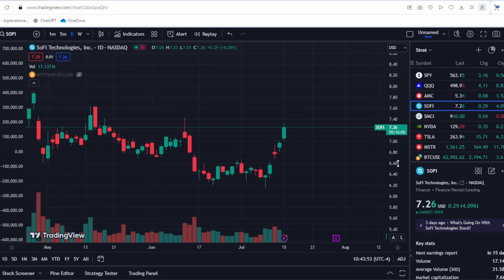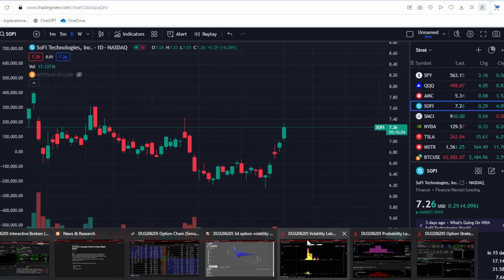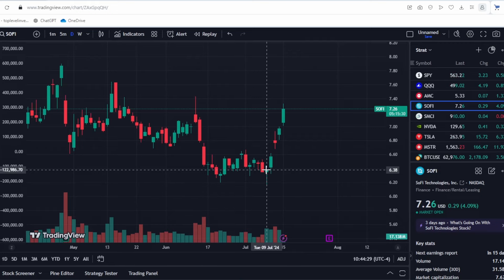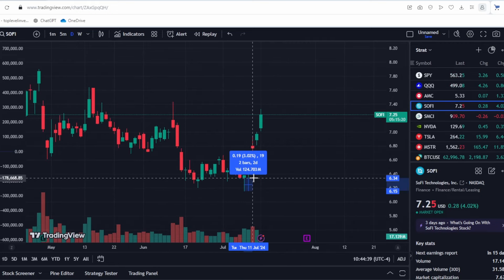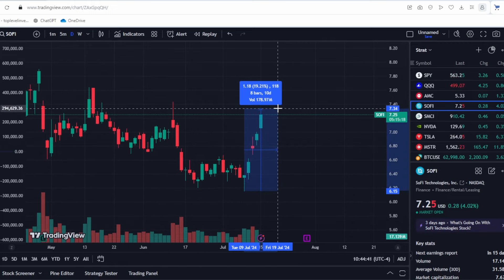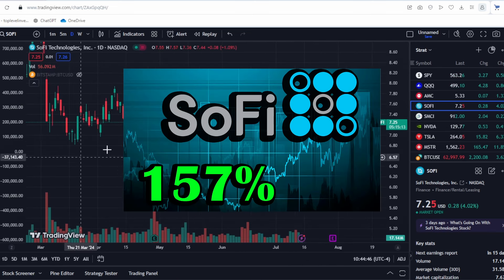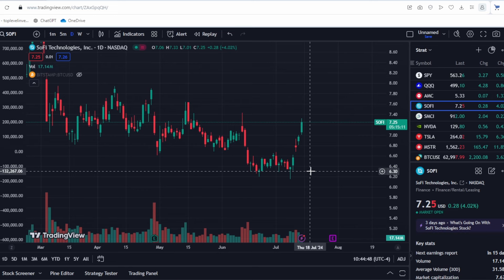An earnings report is coming soon and we will look at market forecasts and what the market is predicting. The stock has been in consolidation for almost a month and is now up almost 20% from its minimum, which is a significant increase. I already made a video about this company and mentioned that growth was possible, and growth has already begun.